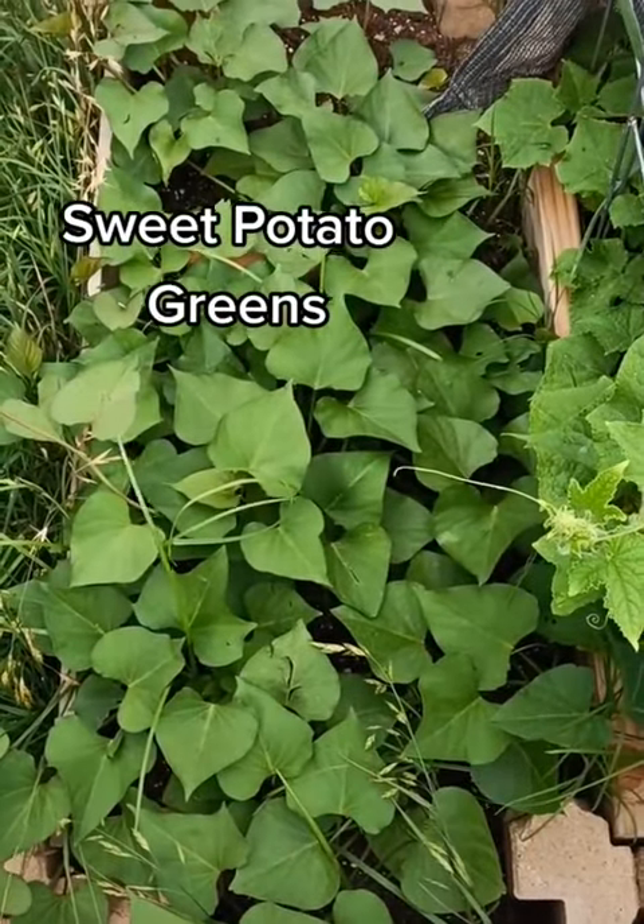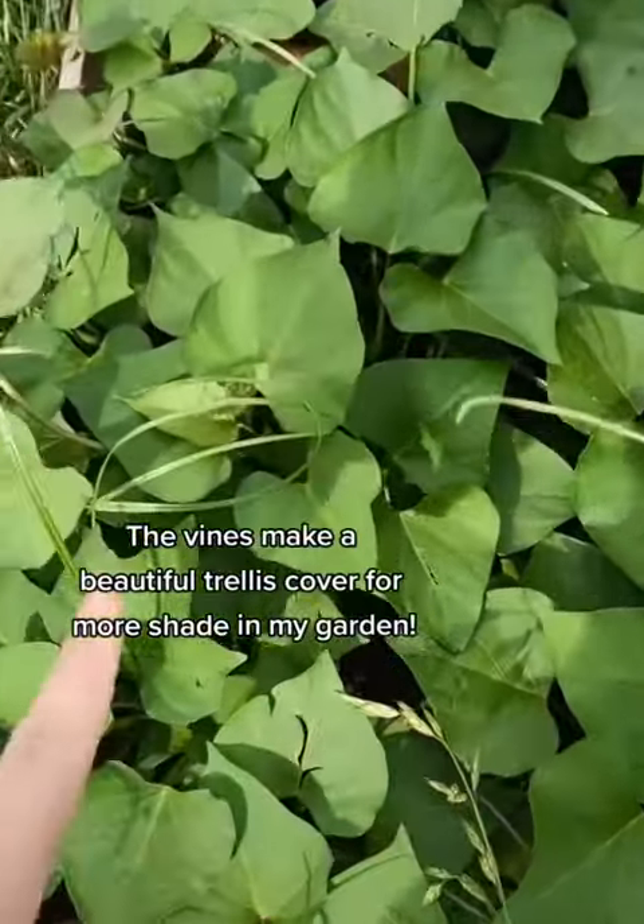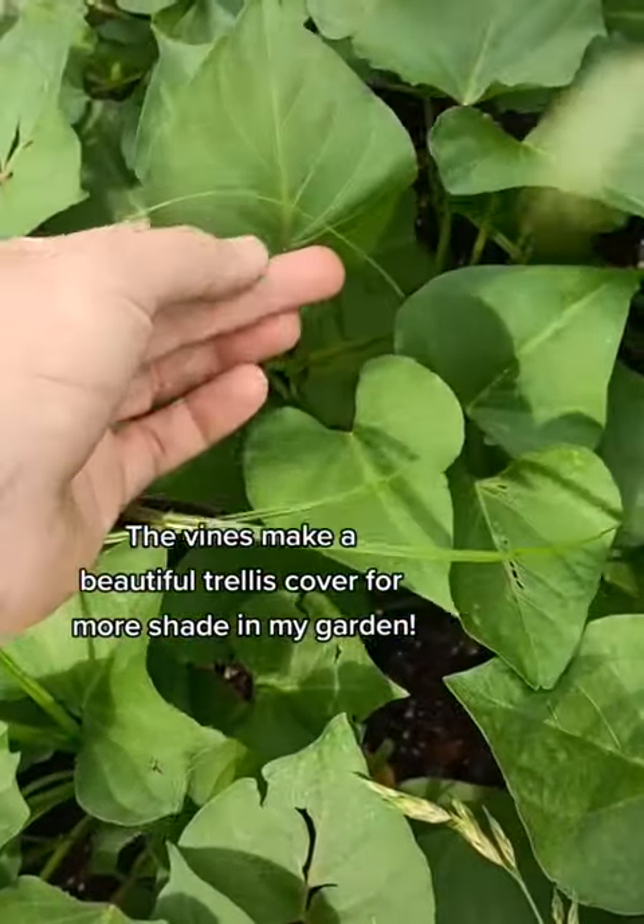Sweet potato greens grow prolifically in the hottest part of the summer. They are just like a spinach — tender, delicious, and extremely good for you.